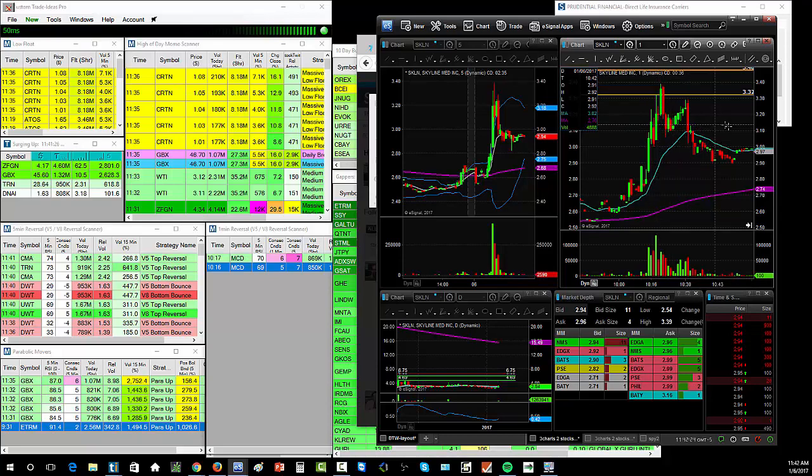So after scalping SKLN a couple of times, total gross profit was about $107. But after commissions it was only about $50-$60 — kind of disappointing, and it exemplified why you have to be really mindful about how much you trade.